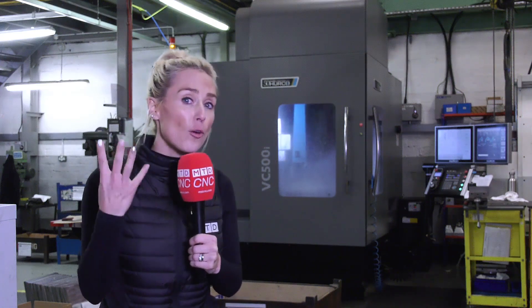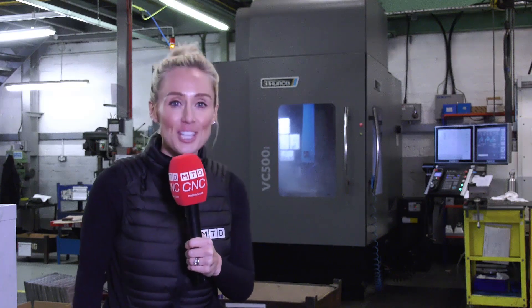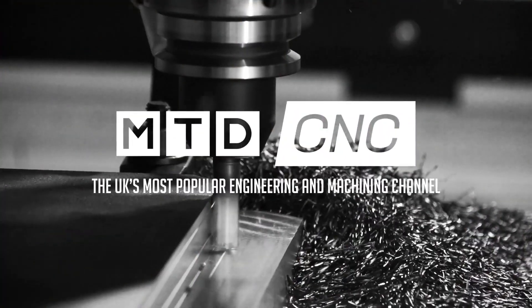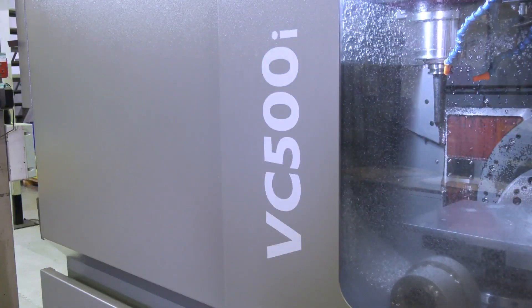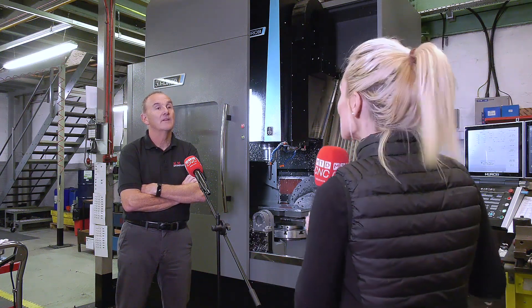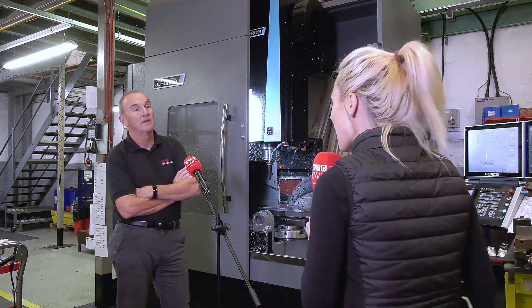Can you free up four machines by investing in one? Well, that's what they did here at KM Engineering in Bristol. Kevin, this machine has really taken your business into another league. Now, before we get talking about the machine and the parts, what do KM Engineering do?